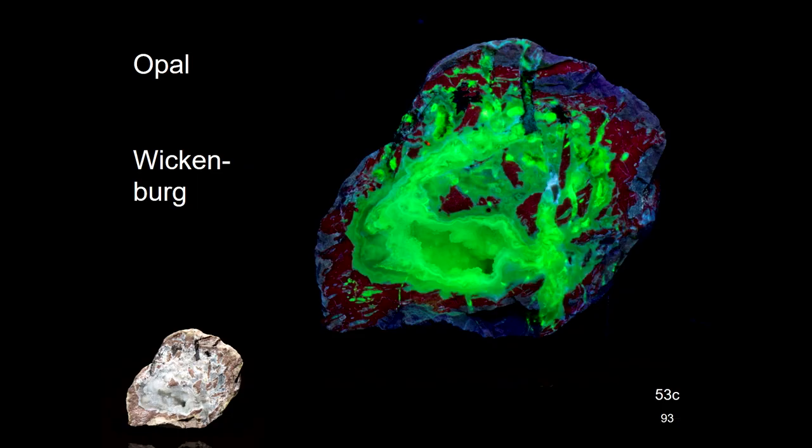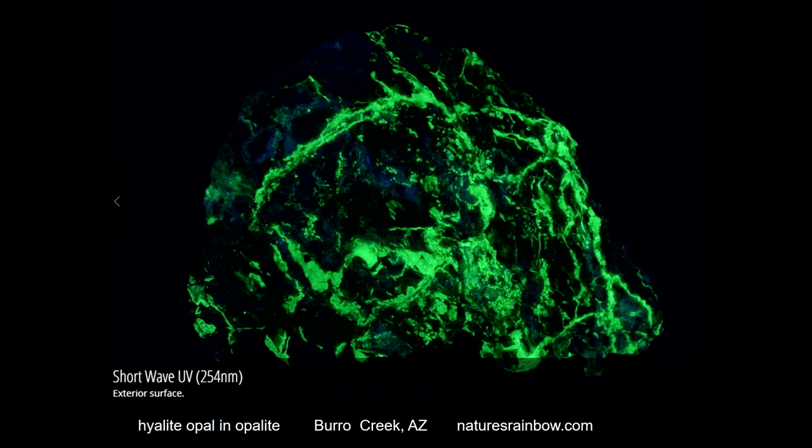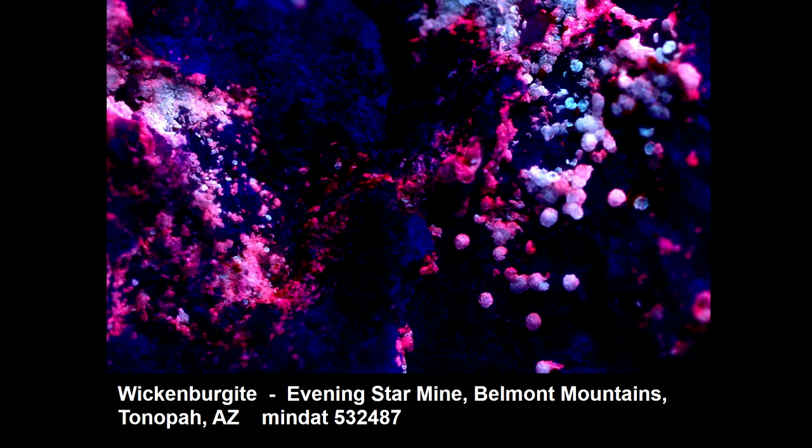Near Wickenburg we found opal inside of nodules. Here we have some from Burrow Creek, where we have the hyalite opal. There was one mine that Manny Robbins wanted to take us to because it had beautiful fluorescence in it — we never did get in, we got up there but couldn't access it. This is what he said he found, and we found a picture of it on Mindat.